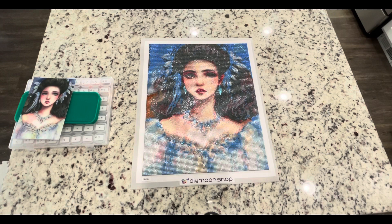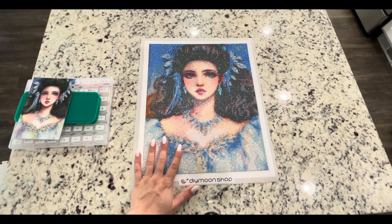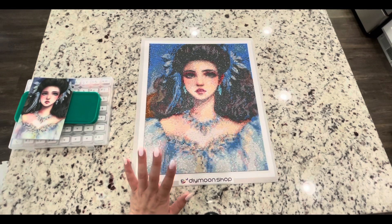Dye Moon Shop gives you the option of usually about three different sizes. Some paintings have more sizes to choose from and obviously the price goes up as the size goes up. You can also pick the image in round or square drills. This one I did in rounds. I got the special treatments for about $3.50 and this painting cost me $38.00.